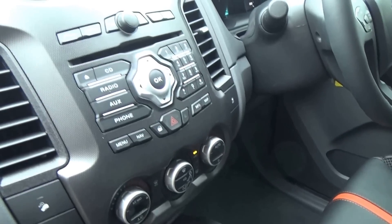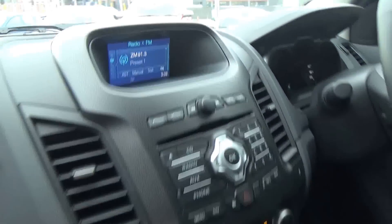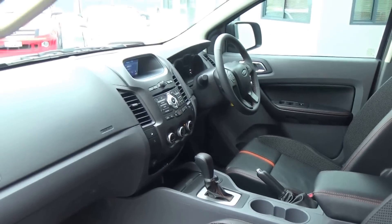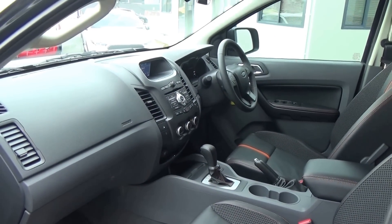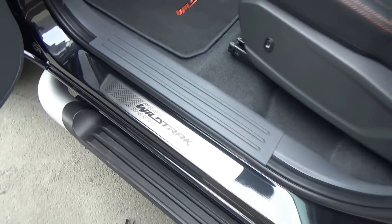The Wildtrak has the graphite carbon effect through the central console and a larger screen. There are 6 airbags in total: dual front, front side, and full curtain. Wildtrak mats front and rear, scuff plates, electric windows, and electric mirrors.